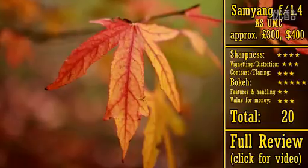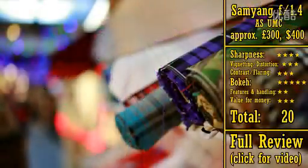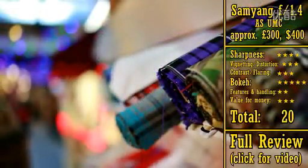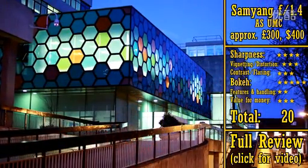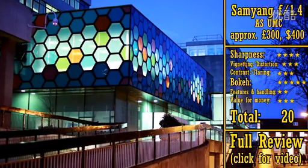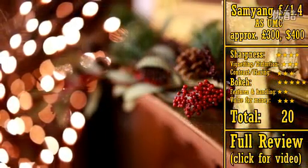Those out-of-focus backgrounds almost always look perfectly smooth. I have to deduct marks for it being a manual focus lens, although its build quality is actually pretty good, with a very smooth focus ring. Its great picture quality means that it gets 20 stars.